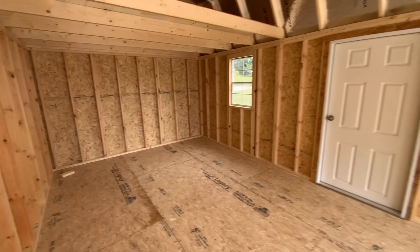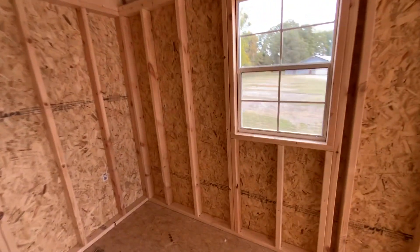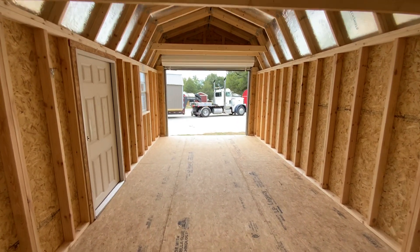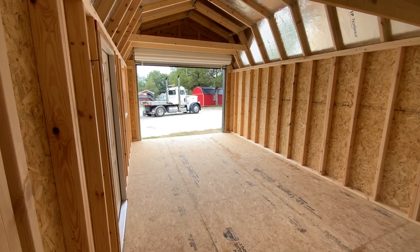All right, we've got us parked here. This building is a 12 by 24. We call it a lofted barn garage. You can see all of our inventory online — go to strongmanstructures.com.